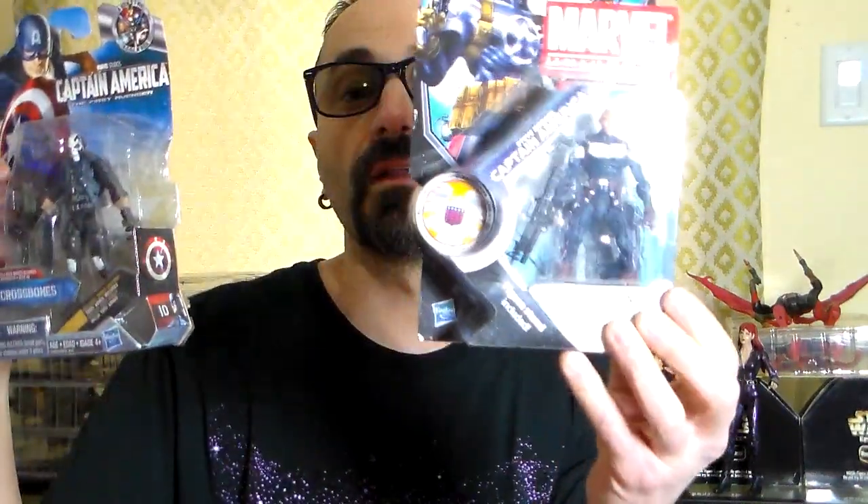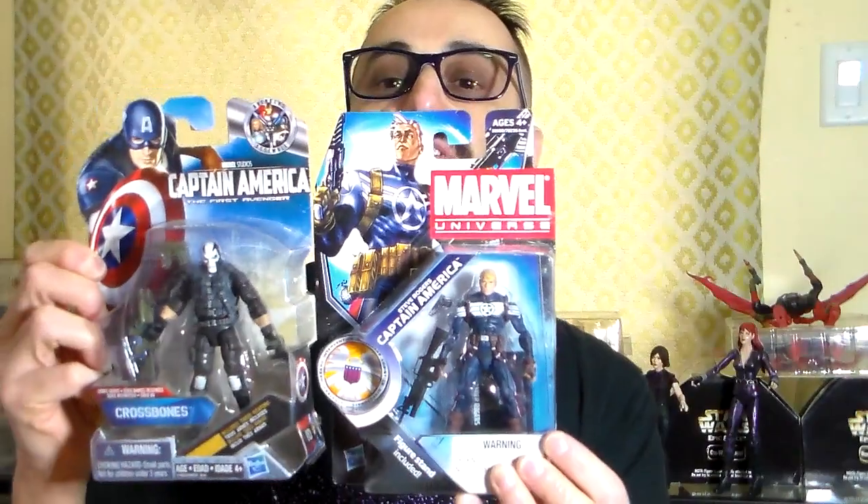For superheroes, I found Crossbones number 10 — pretty rare, he goes for a pretty penny. And for the good guys, Steve Rogers number 21, series 3 of Marvel Universe. Pretty cool stuff.